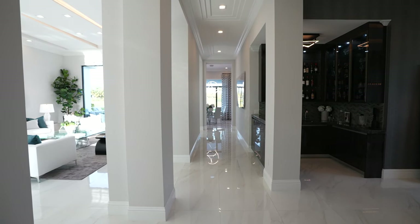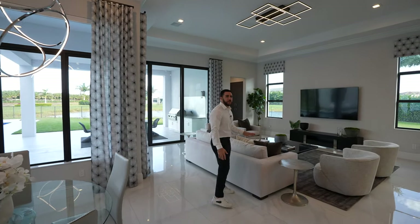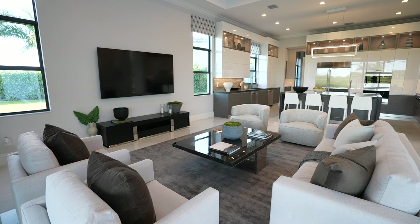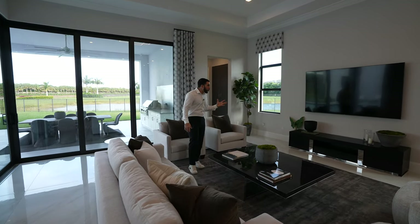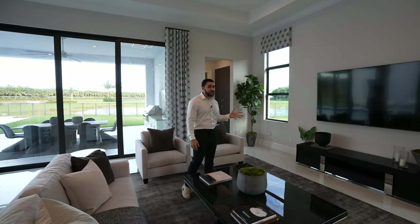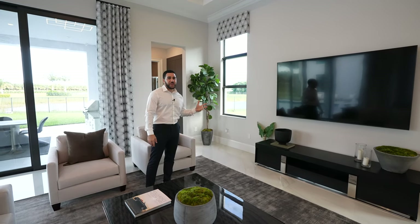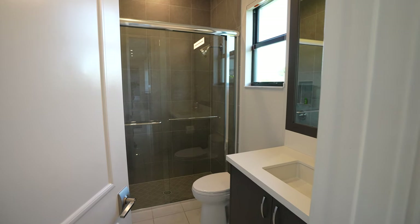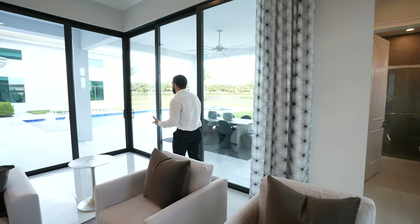Let's come back down this hallway one more time. This is your TV family room — you have the entertaining side, but this is where you and the kids or your partner are going to sit down, lounge, and watch some content. And then down over there you have a half bath. On that note, why don't I take you outside and show you some of the features out here?